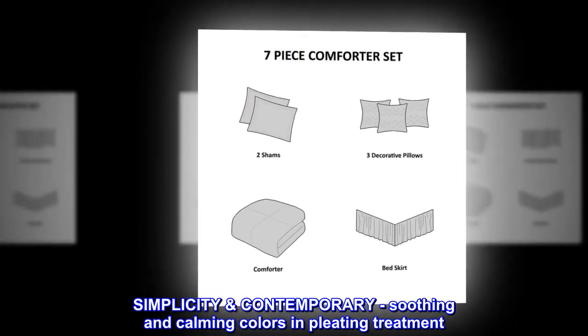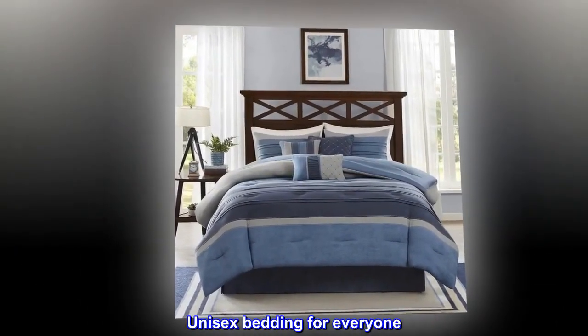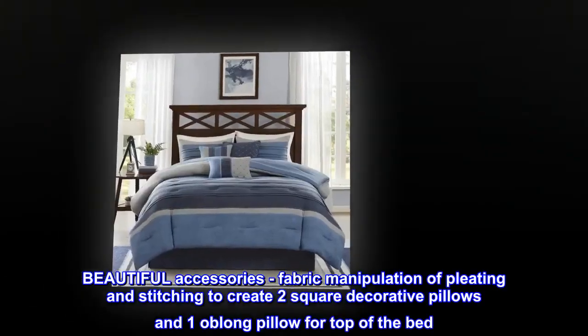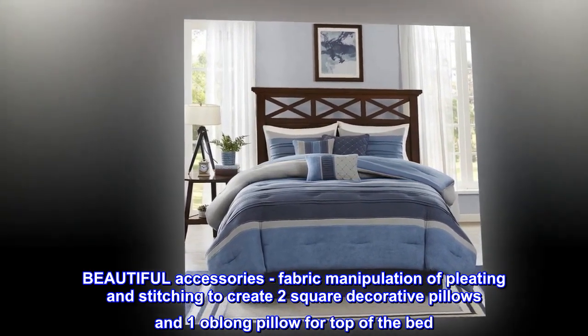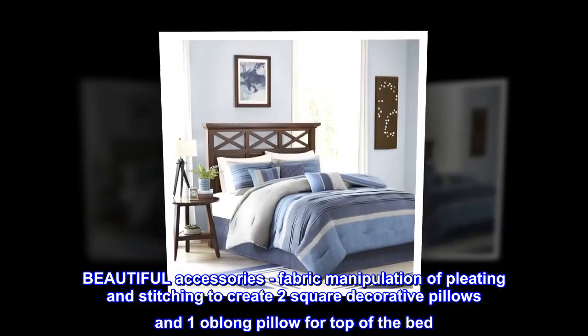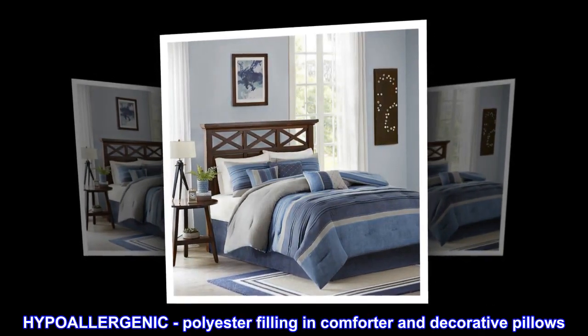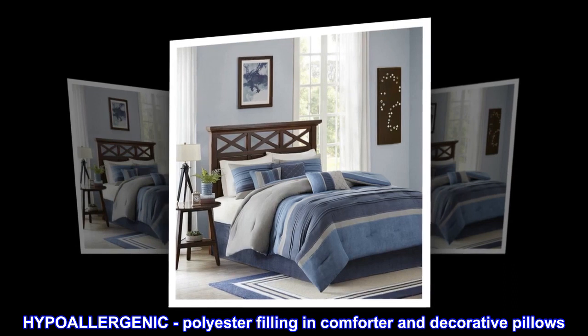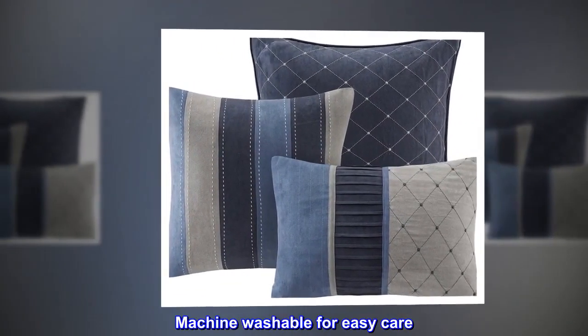Simplicity, contemporary, soothing and calming colors with a pleating treatment. Unisex bedding for everyone, with beautiful accessories and fabric manipulation of pleating and stitching to create two square decorative pillows and one oblong pillow for the top of the bed. Hypoallergenic polyester filling in comforter and decorative pillows; machine washable for easy care.